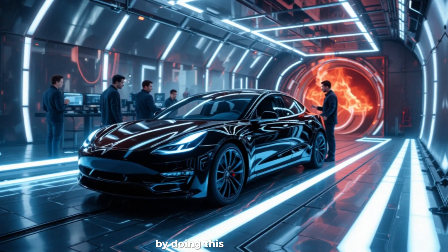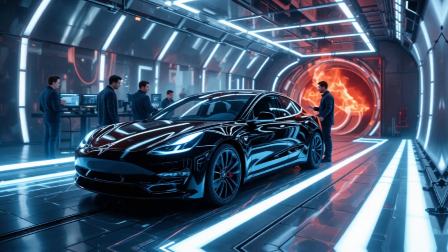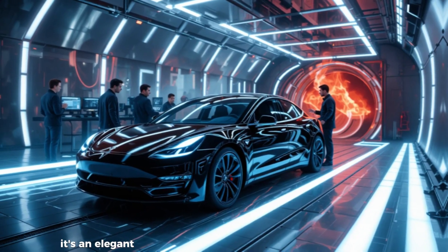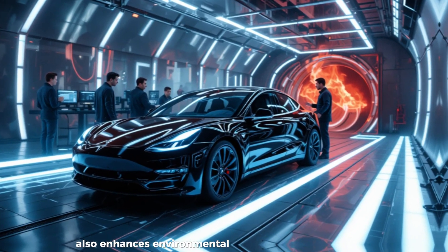By doing this, Tesla not only insulates itself from supply chain risk, but also ensures its upcoming mass-market cars can be produced in the millions without resource constraints — an elegant solution that competitors have yet to match. The rare-earth-free configuration also enhances environmental sustainability, as mining and refining rare earth elements carries significant ecological cost.